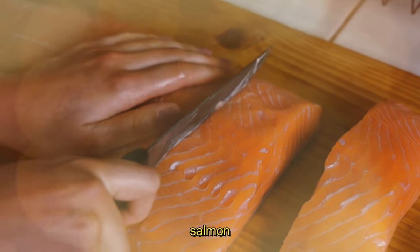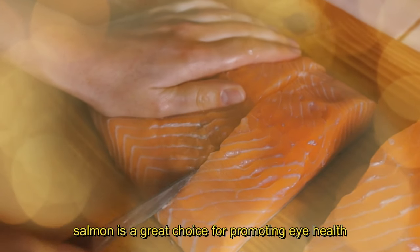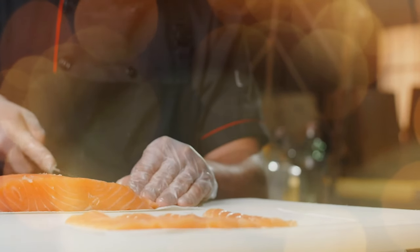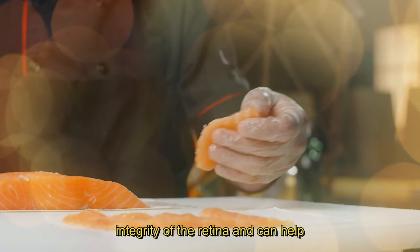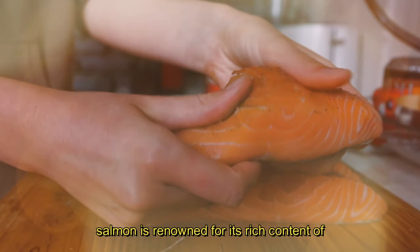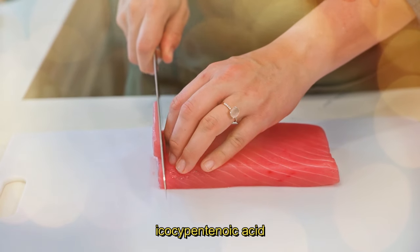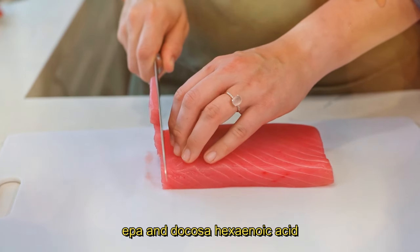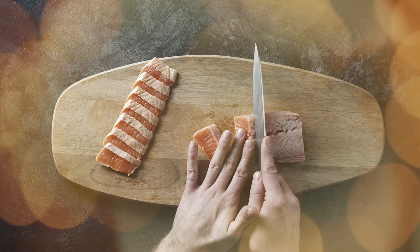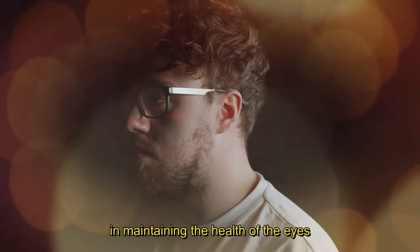3. Salmon. Moving on to our third food, salmon. Packed with omega-3 fatty acids, salmon is a great choice for promoting eye health. These fatty acids contribute to the structural integrity of the retina, and can help prevent dry eyes and age-related issues. Salmon is renowned for its rich content of two essential omega-3 fatty acids: eicosapentaenoic acid, EPA, and docosahexaenoic acid, DHA. These fatty acids are not only crucial for the overall health of the body, but also play a significant role in maintaining the health of the eyes.